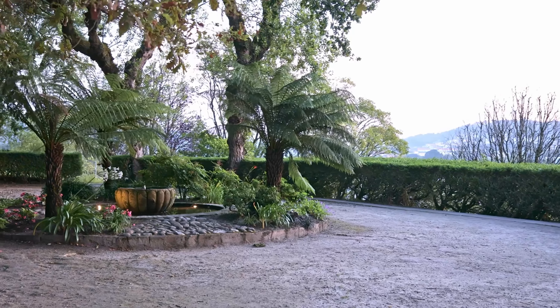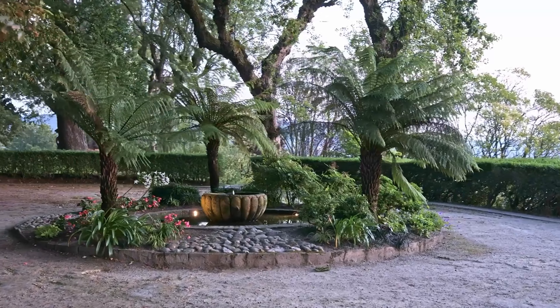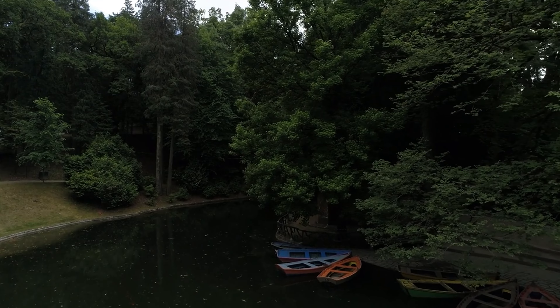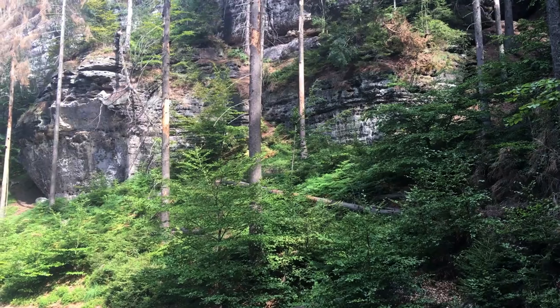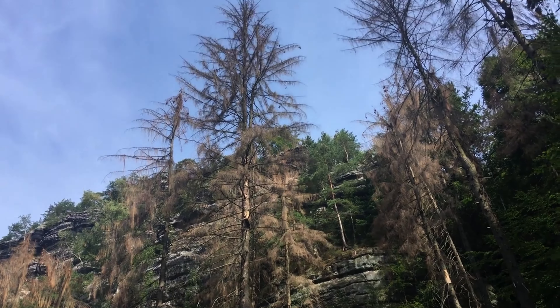MFO Park is an urban oasis, famous for its vertical gardens. The park's unique design creates a green space in the middle of Zurich's industrial area, offering a peaceful retreat for visitors. The climbing plants create a living structure, making it one of Zurich's most unusual parks.